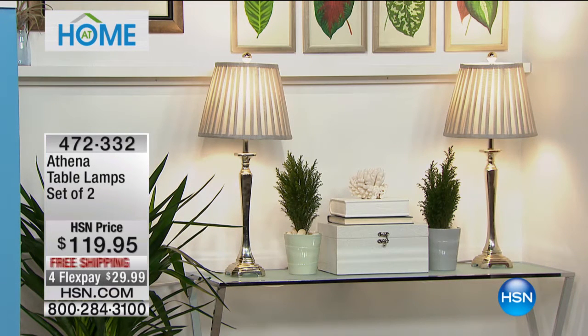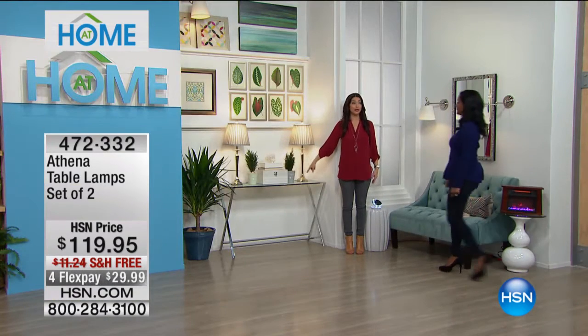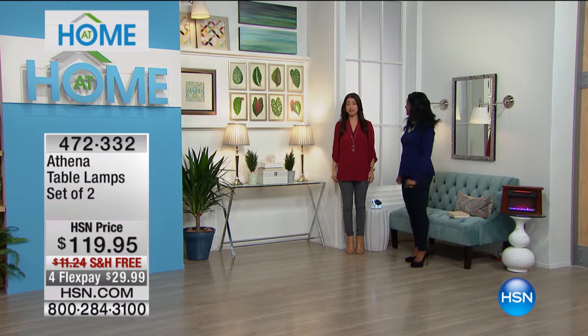This is a beautiful Athena table lamp — a set of two. You get both of them. So if you are flanking an end table, in the entryway, or behind a couch, it's going to look amazing. Free shipping and handling and flexible payments.